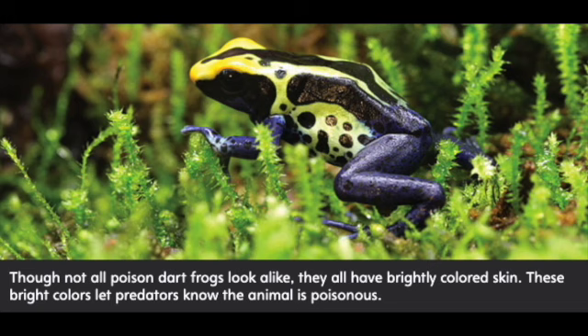Though not all poison dart frogs look alike, they all have brightly colored skin. These bright colors let predators know the animal is poisonous.